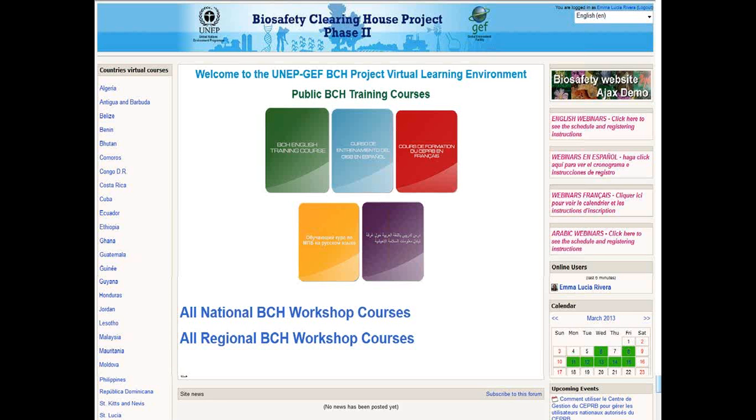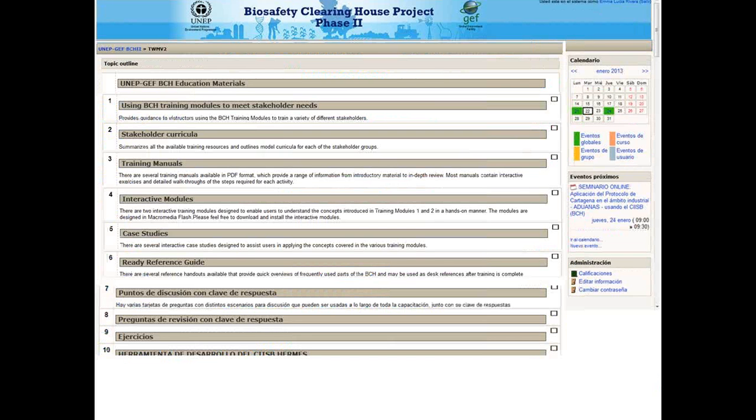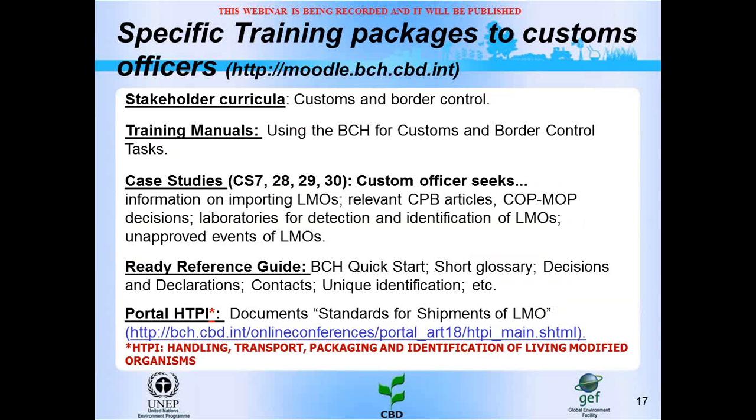I can access the English language materials about the Cartagena Protocol and about the BCH. By clicking the green box for the BCH English training course, you reach education materials with different kinds of documents you can download, and you can access recorded webinars about how to use them. There are also specific education materials for customs officers, including stakeholder curricula, training manuals, case studies, reference guides, and the HTPI portal on the handling, transport, packaging, and identification of LMOs, along with documents such as standards for shipping of LMOs.